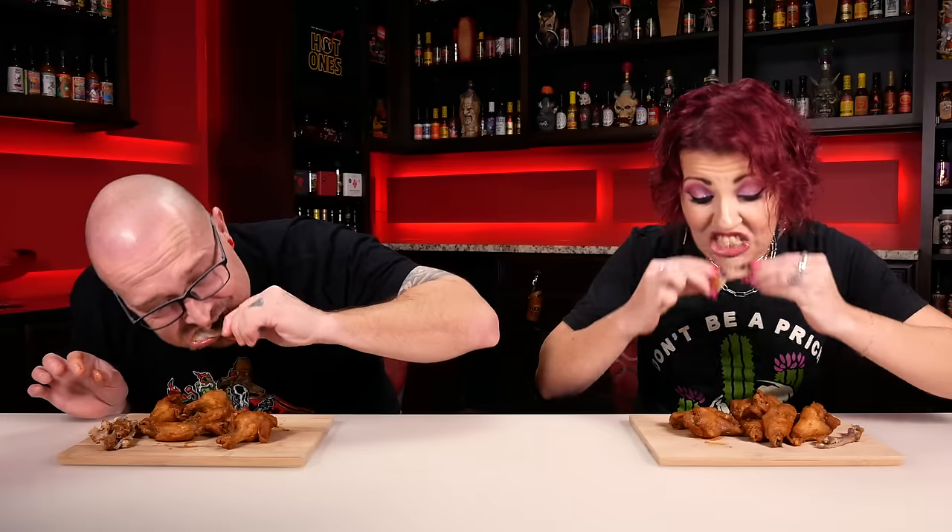There it is! Okay, wait, no. Are you gonna eat that? I just did. Floor wing!